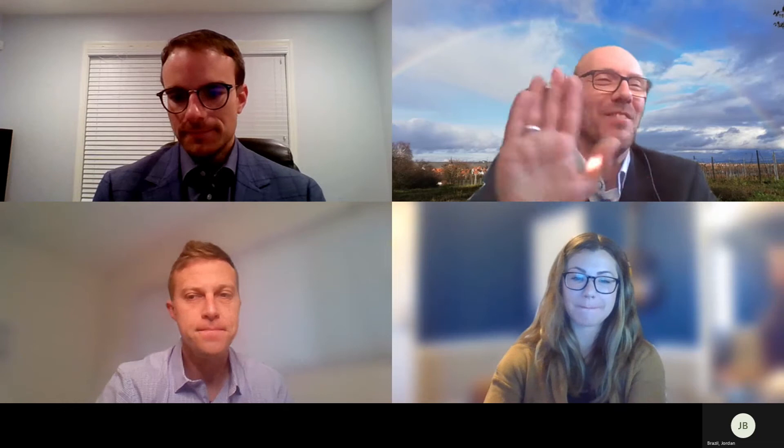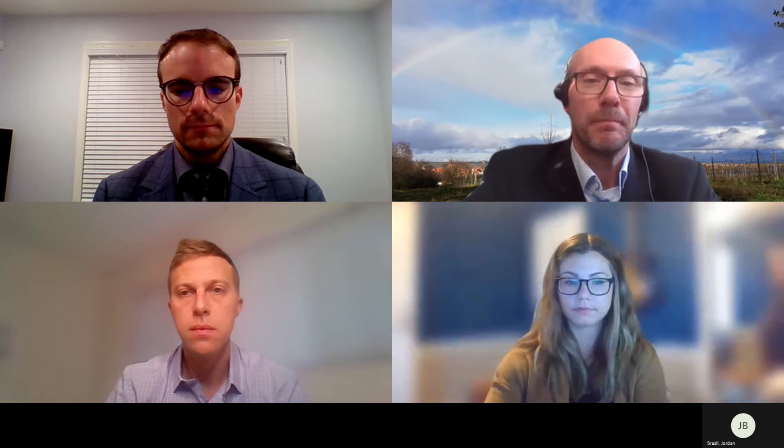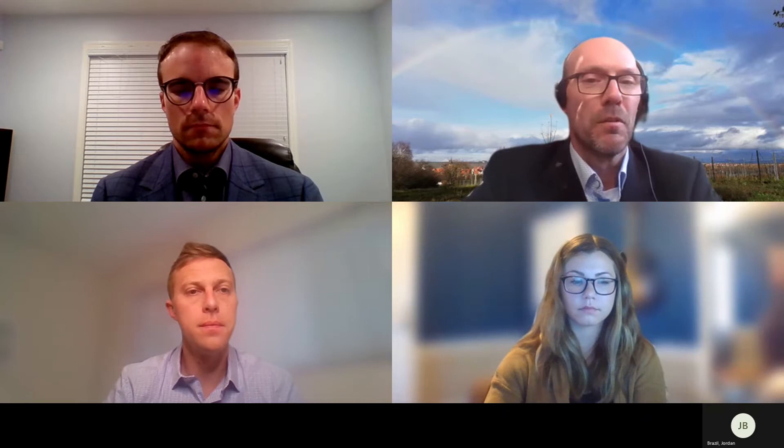And Bernd, do you want to introduce yourself? My name is Bernd Thierfelder. I'm located in Germany at our German Phenomenex site, and I'm the product specialist for all of our sample prep products, to which SLE belongs. I'm supporting our inside sales team and also our customers regarding applications, questions, and troubleshooting. I'm also visiting them, doing some practical work in their labs. I should be qualified to be here.